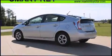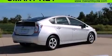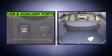A wealth of standard features means that you no longer have to sacrifice such amenities as remote keyless entry, delay-off headlights, a rear window wiper, and a split folding rear seat.